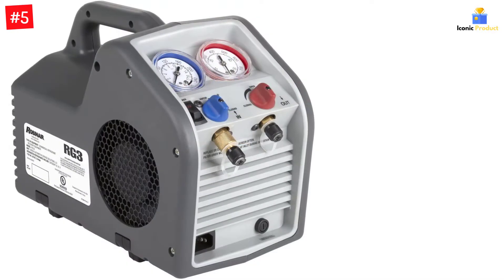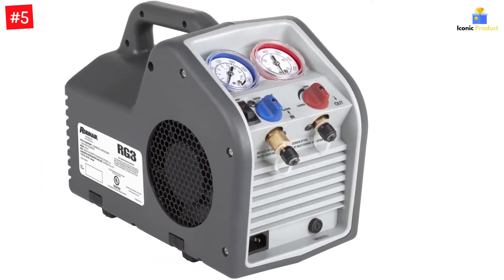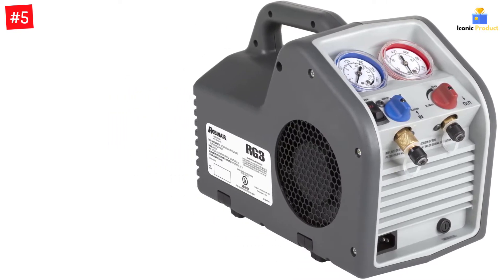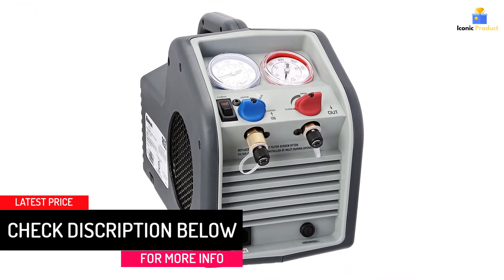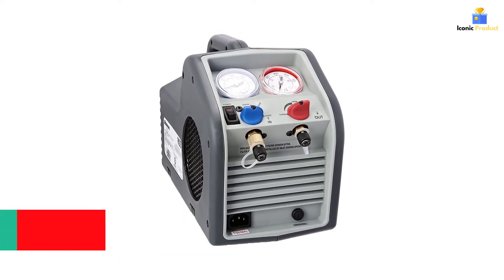You get a one-third HP power rating with this refrigerant recovery machine, which is decent. As for the air pressure rating, it is rated at 550 PSI, the same as almost all other models out there. Even though it is an affordable option, it comes with a decent build quality, which is always great to have. Unfortunately, its warranty is only rated at 30 days, which can be an issue if you want a reliable option.